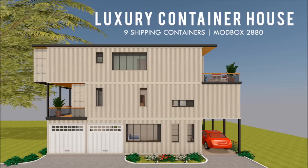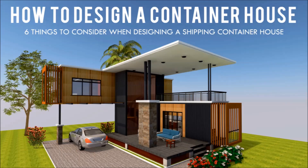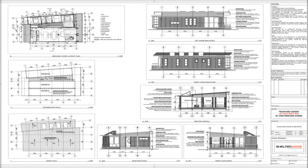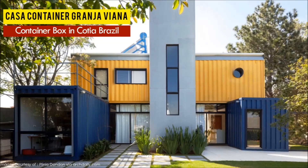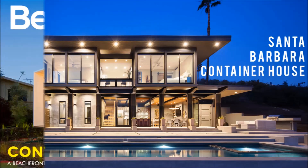If you love shipping container homes or you are planning on building one, our YouTube channel is a one-stop shop for a complete guide on how to design, how to build, how to insulate, and a collection of hundreds of blueprints for container home designs. In addition, we also cover case studies of the best homes made from shipping containers from around the world.